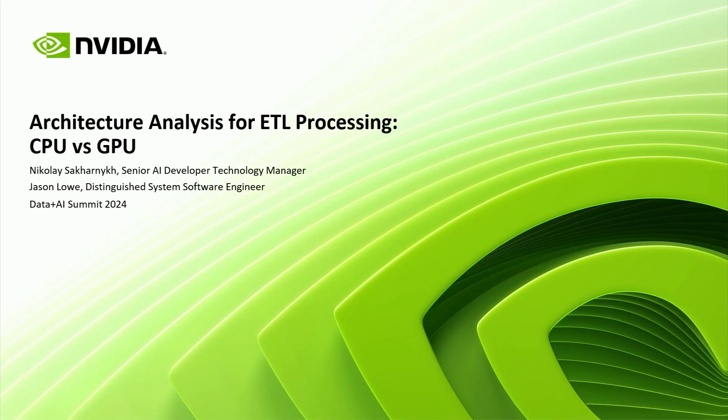Welcome, everybody. My name is Nikolai, and I'm a Developer Technology Engineering Manager at NVIDIA. My team works on optimization of applications for the NVIDIA platform. And with me today is Jason Lau, who is a systems software engineer at NVIDIA and works on Rapids Accelerator for Spark.